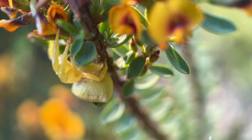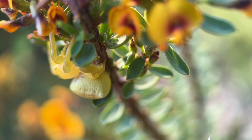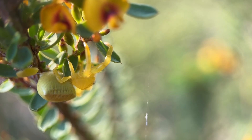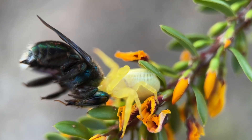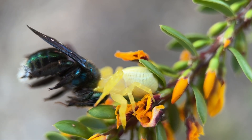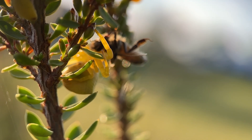It's almost like tricking the bee into thinking that it's landing on a particularly attractive flower. And the bigger the spider, the more attracted bees are to where she's sitting and waiting. So they're really effective at catching bees.